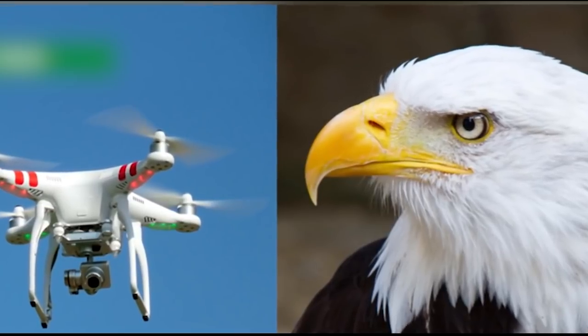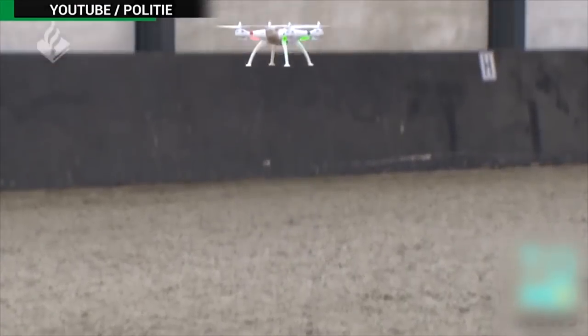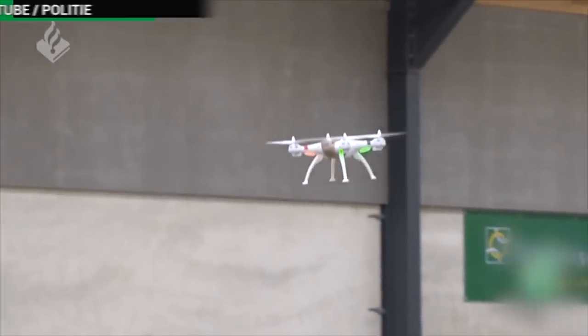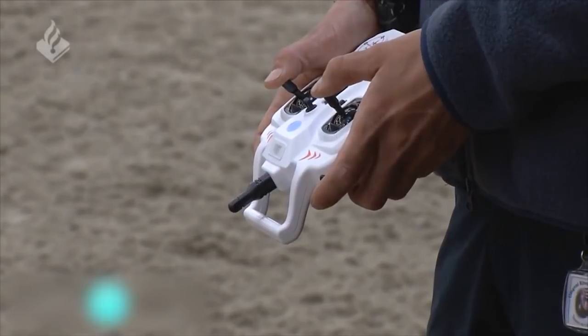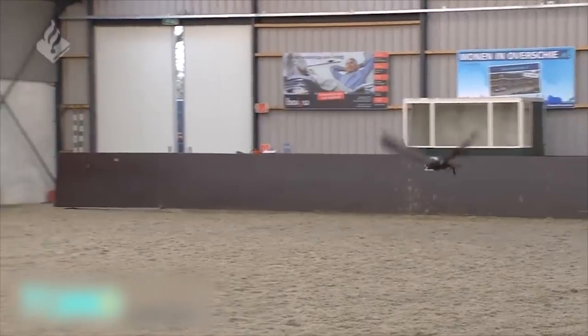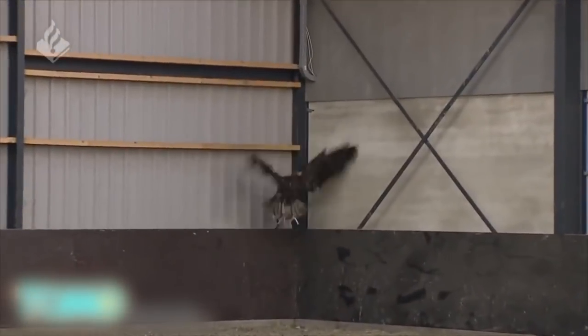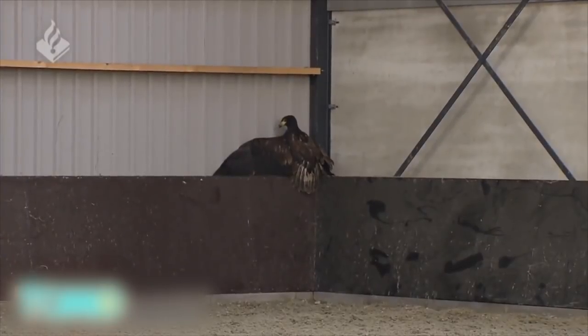Dutch police train eagles to take down drones. Dutch police are tackling a high-tech problem with a low-tech solution: training eagles to take down drones. This video released by the force shows the majestic birds of prey learning to combat potential scourges of the sky. Although still in the testing phase, police said this new flying squad could be used to neutralize drones flown by criminals or terrorists.